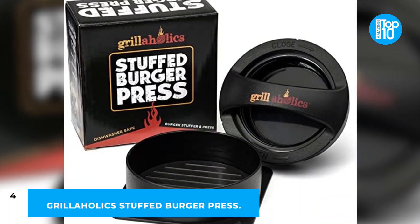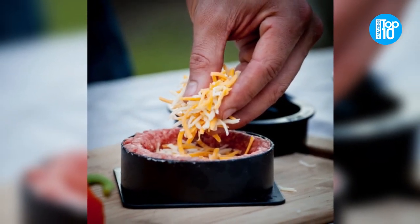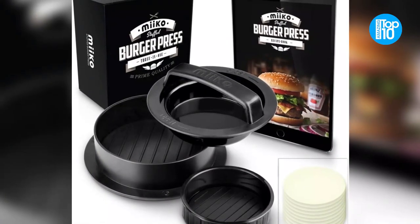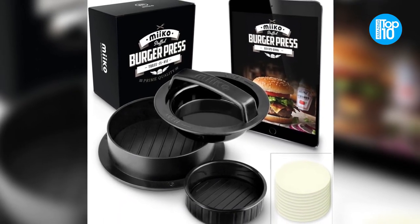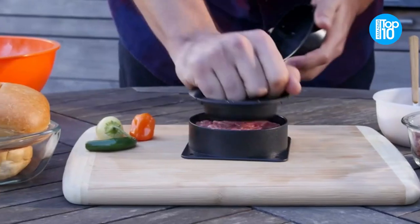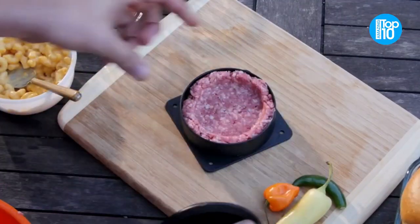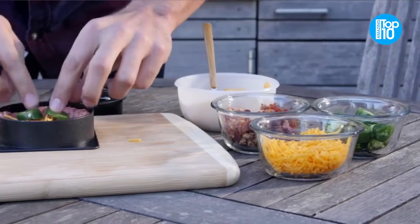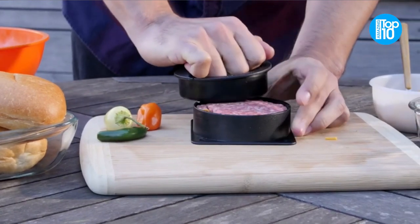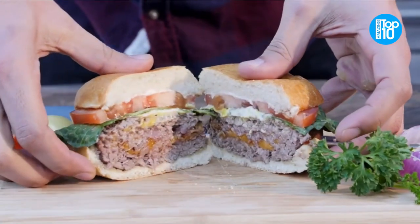Number 4: Grillaholic Stuffed Burger Press. If you've ever watched the Food Network, you've probably seen a stuffed burger or two. The Grillaholic Stuffed Burger Press is small and compact, making it easy to store in RV cupboards or tuck away in a tactical bag. Grillaholics backs it with a lifetime warranty on all of their burger products. They designed this stuffer mold to be simple to clean, even when used as a cookie cutter to slice up perfectly sized burgers. It is dishwasher safe.